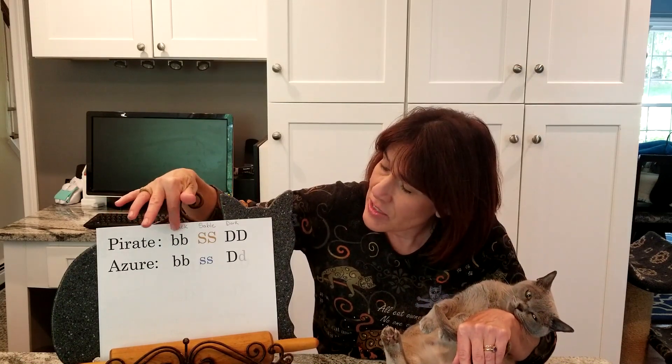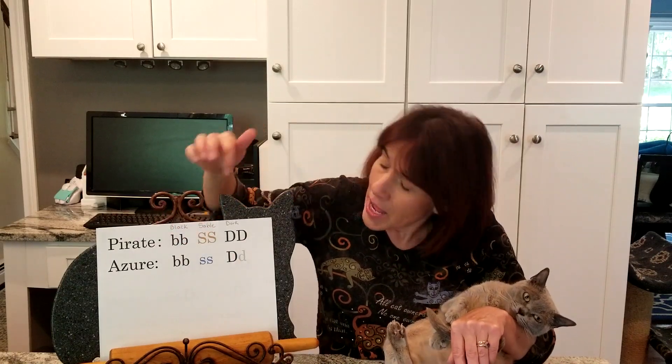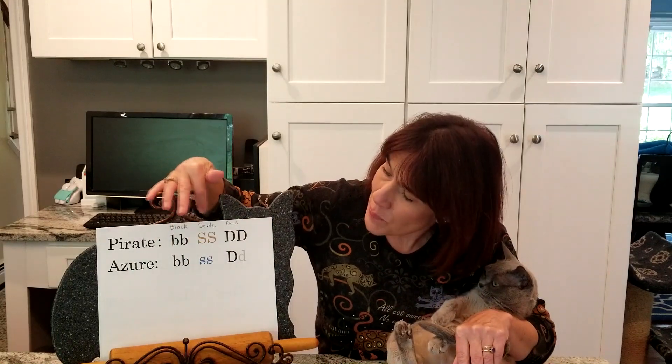Let's look at Azur and Pirate's phenotypes and then put them in the Punnett square. First, let's review what we learned last episode about the black gene. Since neither Pirate nor Azur are black, they both have the recessive non-black genes, shown by lowercase b, lowercase b. The next gene we're going to look at is the sable gene — known as capital S for sable and small s for non-sable, also known as blue. Since Pirate got one gene from his mother and one from his father, his genotype is represented as big S, big S — sable, sable.